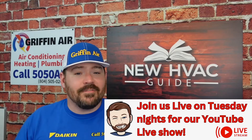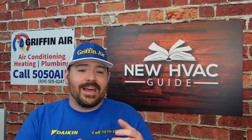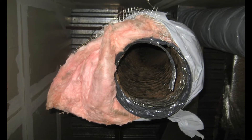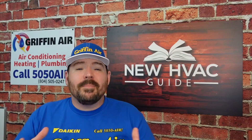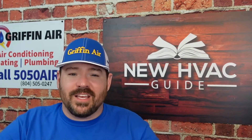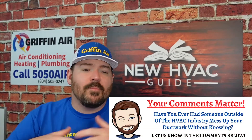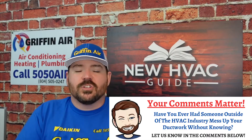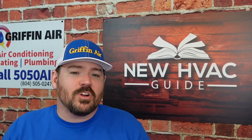Number two: you could have a ductwork issue. I've seen houses where they said they're getting low airflow out of a vent. We go there and find out it's become disconnected. We've found out maybe a critter has torn into the ductwork. Maybe the duct has been crushed. We've seen jobs where the cable guy was there before we were, and he was trying to climb over a duct and crushed it. There are a number of different things that could happen to ductwork causing low airflow out of a vent or a couple of vents.